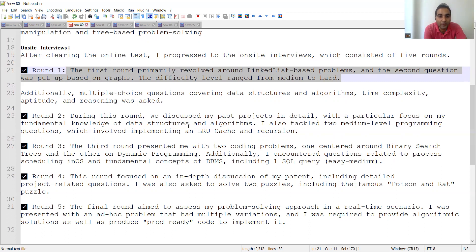Round four was an in-depth discussion of patents and detailed project-related questions. There were also two puzzles to solve, including the famous poison and rat puzzle. If you are doing automation testing, you may also be asked to write code in whichever programming language you mentioned in your CV — Java, Python, C#, or .NET.